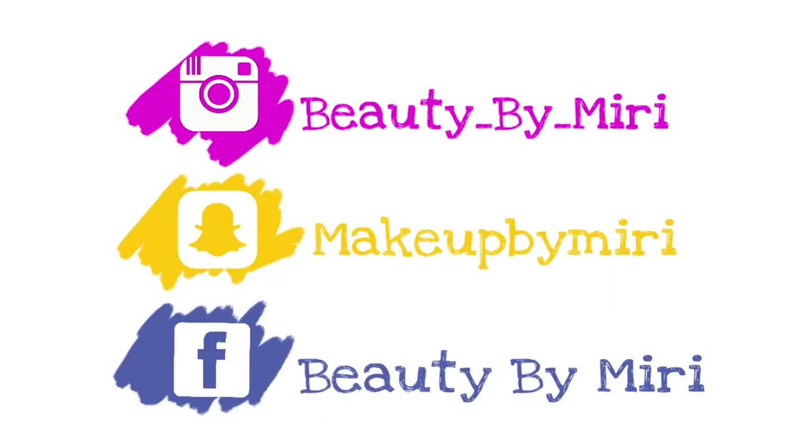היי בנות, כאן מירי. תודה רבה שחזרתם לערוץ שלי. בסרטון הזה אני הולכת להמשיך עם סדרת הסוואצ'ים בלייב של שפתונים מ-eBay.